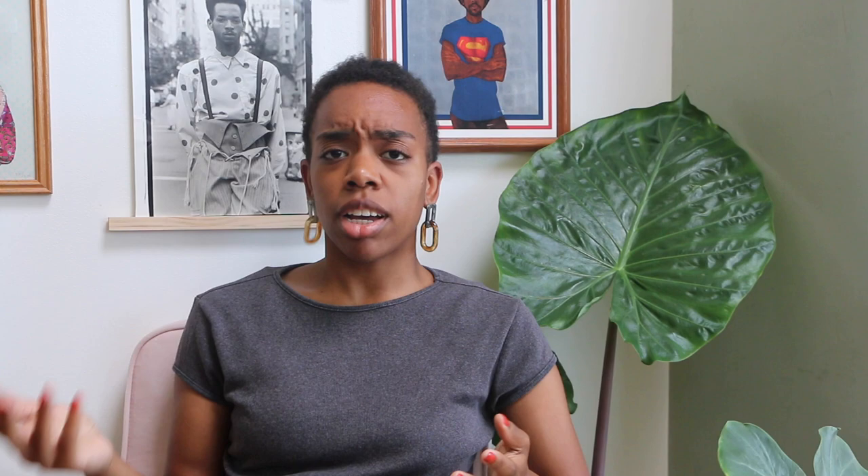The question of the day is: who is your favorite artist who uses bright colors? Please leave your answers below and we can all talk about it and learn about artists from each other. If you enjoyed this video, please give it a thumbs up, and if you learned something new, share it with a friend. Until next time, goodbye!